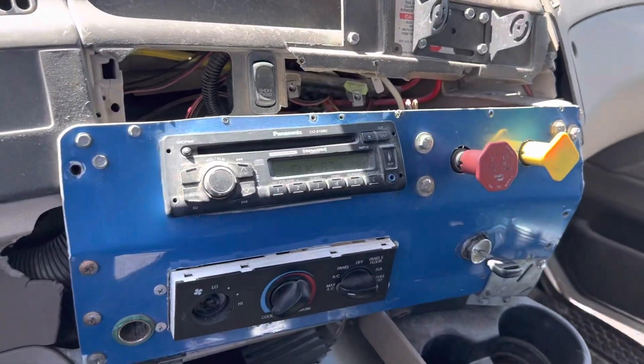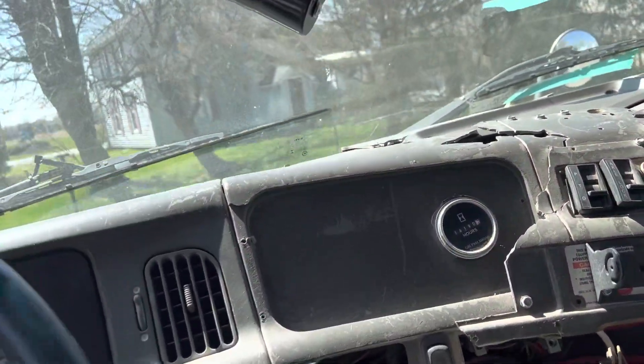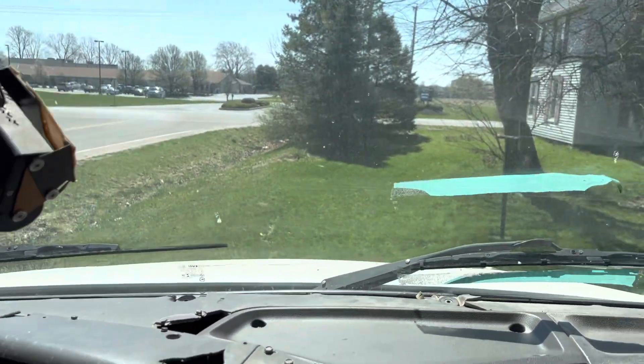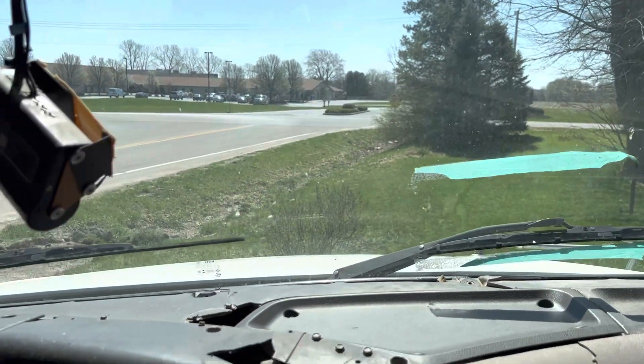Disengage the parking brake, disengage the PTO, and this one we're out — we're going to run her down the road. 2006 Sterling showing 14,190 hours and 176,000 miles. Here's an awesome storm cleanup machine.